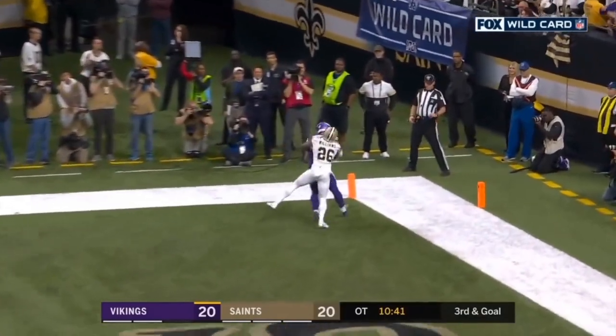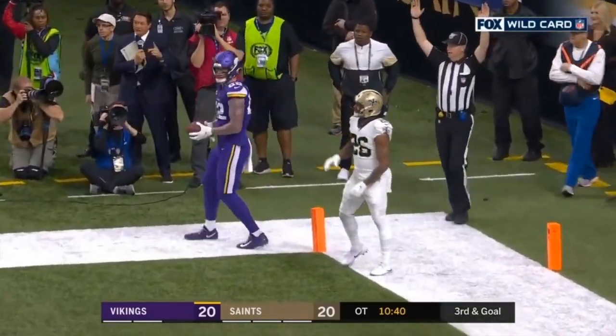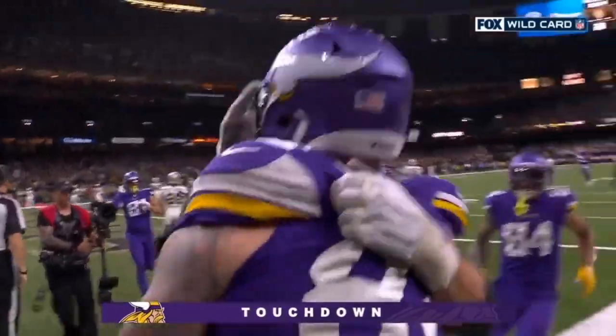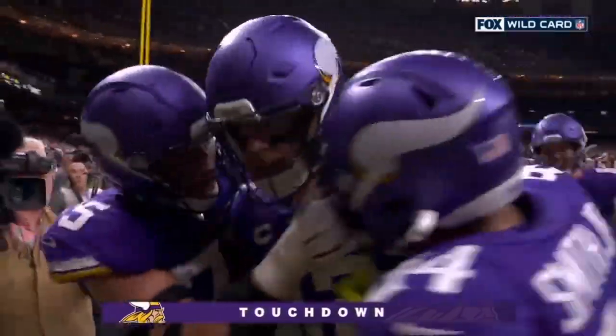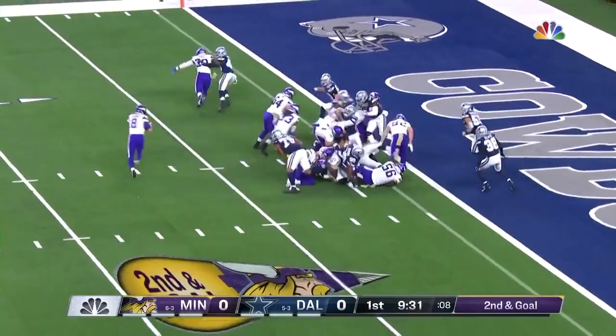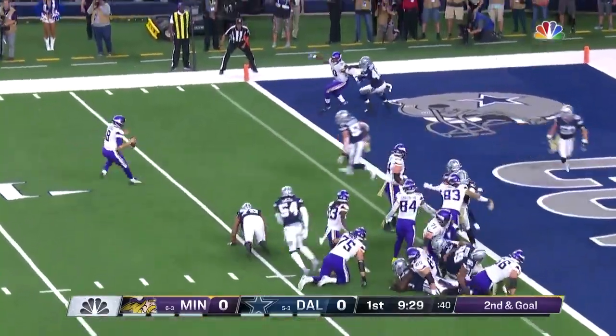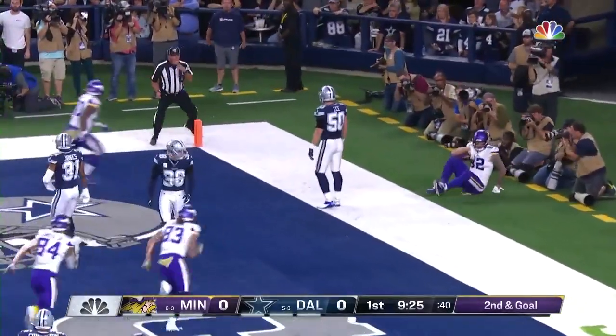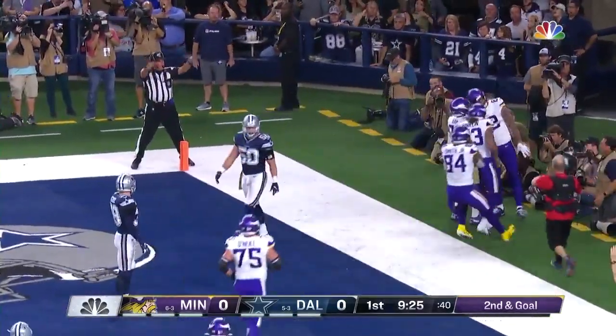Cousins throws, passes — caught for the win. Kyle Rudolph and the Vikings are moving on. Cousins rolling and then he throws. And Rudolph, can he one-hand it? Yes, touchdown.